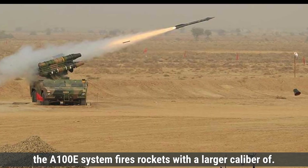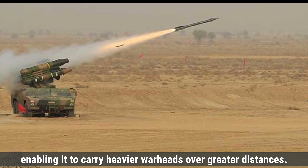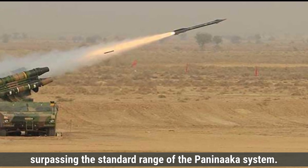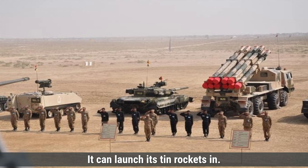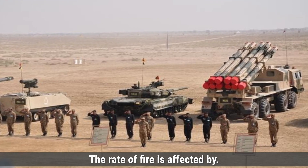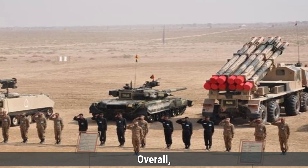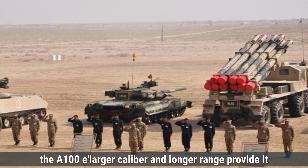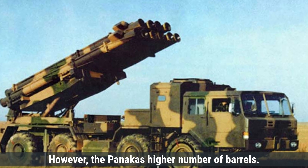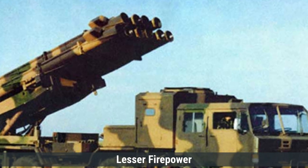The A-100E system fires rockets with a larger caliber of 300 millimeters, enabling it to carry heavier warheads over greater distances. It boasts a maximum range of 100 kilometers, surpassing the standard range of the Pinaka system. It can launch its 10 rockets in rapid succession, though the exact time frame is not specified. Overall, the A-100E's larger caliber and longer range provide it with greater destructive capability per rocket. However, the Pinaka's higher number of barrels allows it to deliver more rockets in a single salvo, potentially compensating for the individual rocket's lesser firepower.